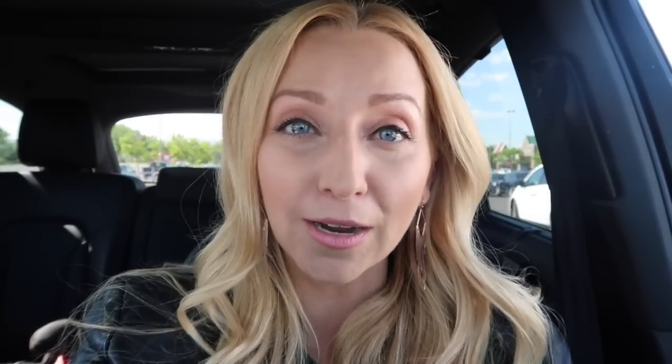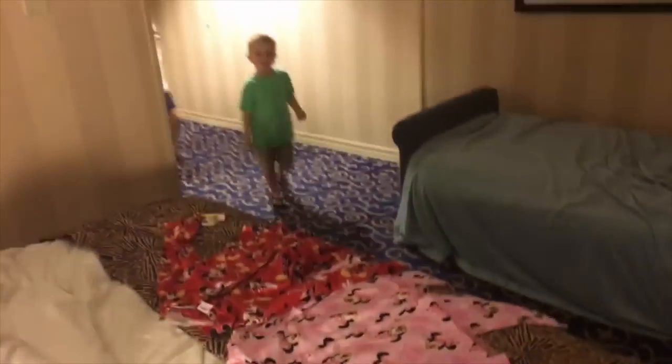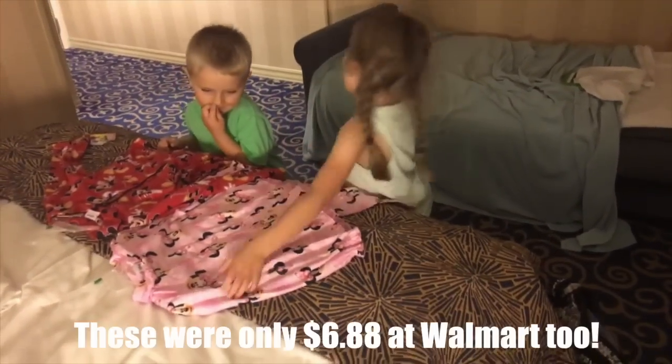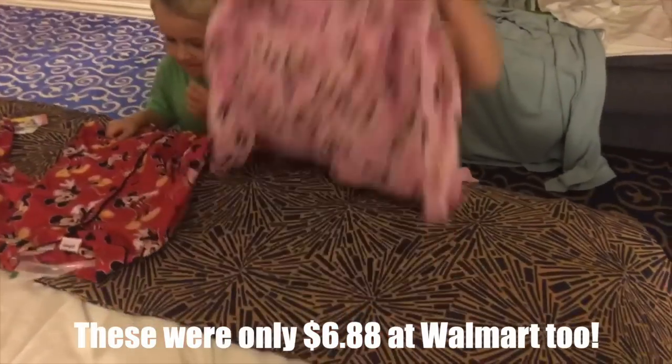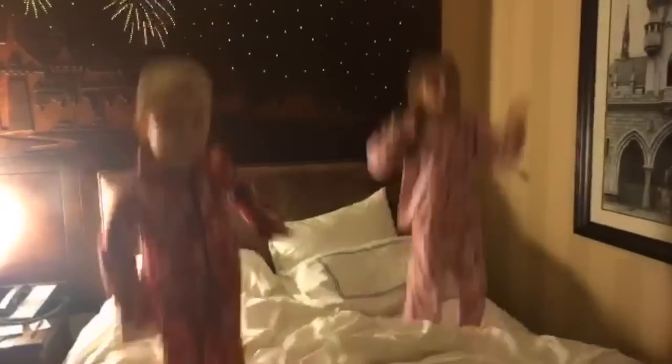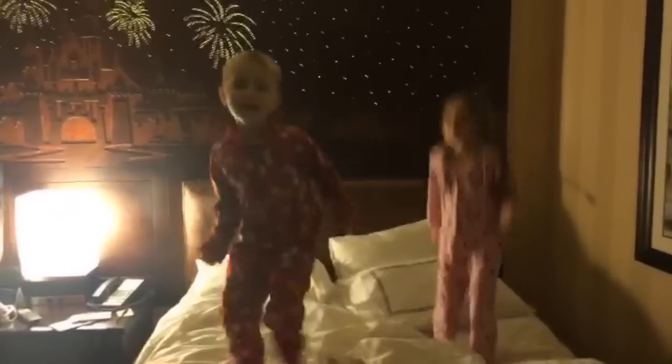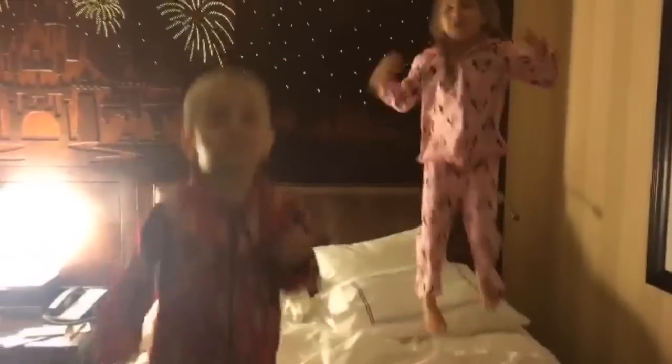So Disney fairies is basically just like the tooth fairy, Santa Claus, the rest of the other magical creatures. Disney fairies come to your hotel room when you're at Disneyland or Disney World or on a Disney cruise, and they leave you something magical when you get back from your day at the park. The Disney fairies did come — oh wow, what are they guys? Cute pajamas! We got our new pajamas on, jumping on the bed because it's not ours. Do you guys like your pajamas? I love mine.